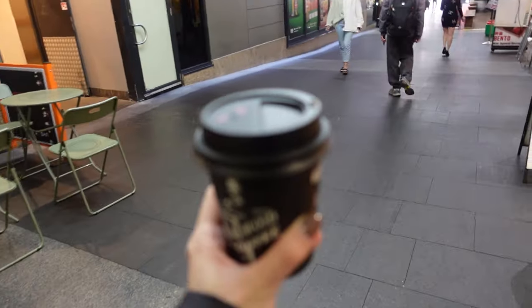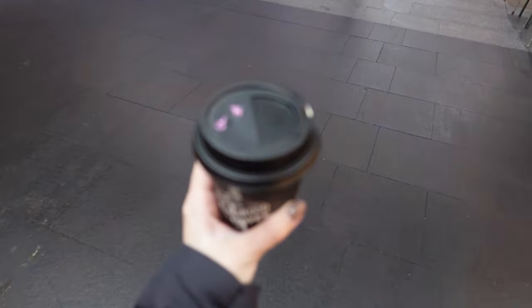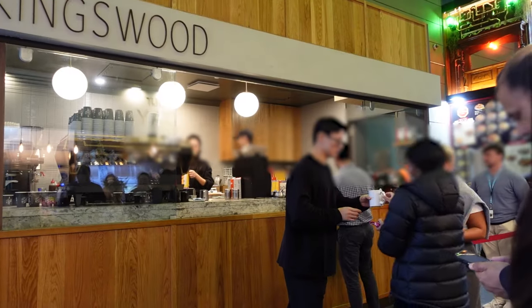Even though Kingswood Coffee is primarily a takeaway coffee shop, if you find yourself in the Ward Square area, I highly recommend taking a moment to check it out.